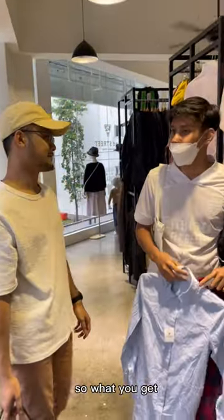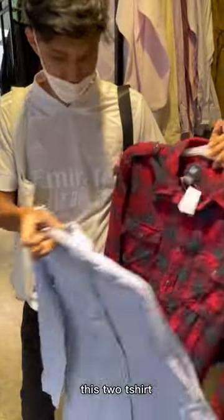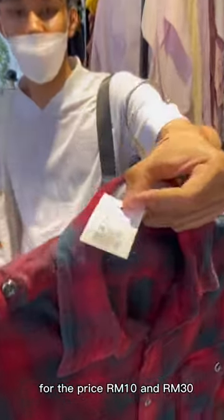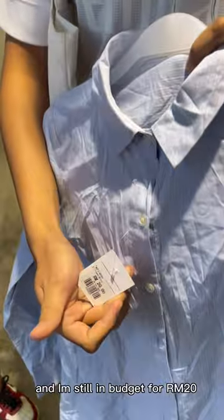So what I got for this challenge is these two T-shirts. For the price — 10 ringgit and 20 ringgit. And I'm still within budget with 20 ringgit more to spare.